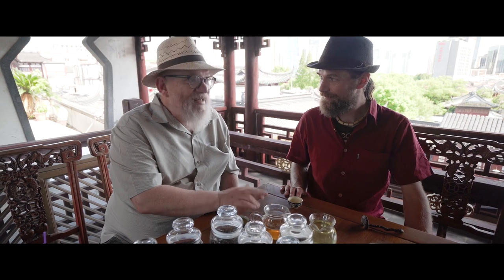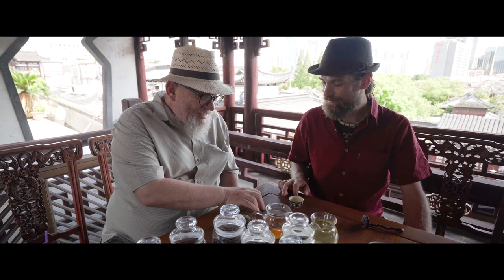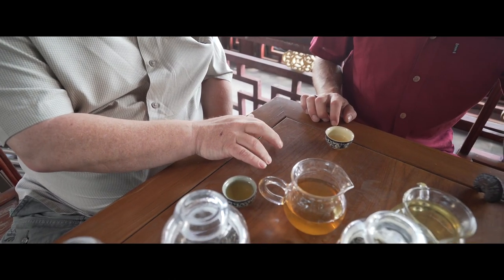And ever since that, whenever you're given tea, you tap like this, and it says: thank you, I respect you as the emperor.